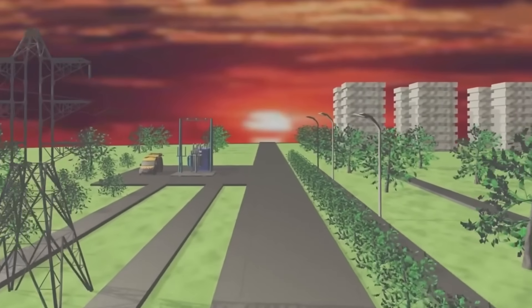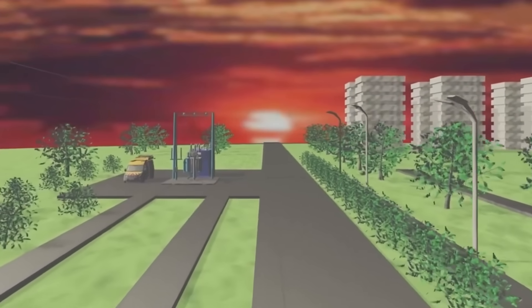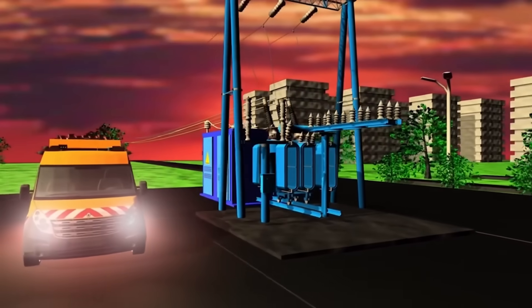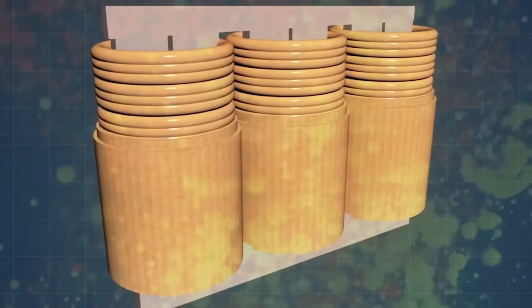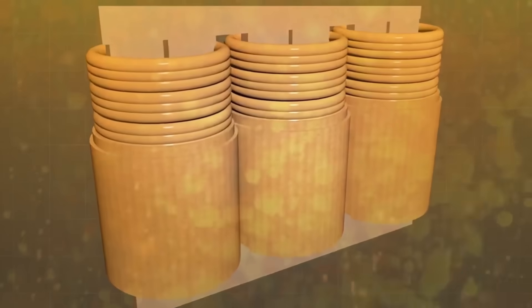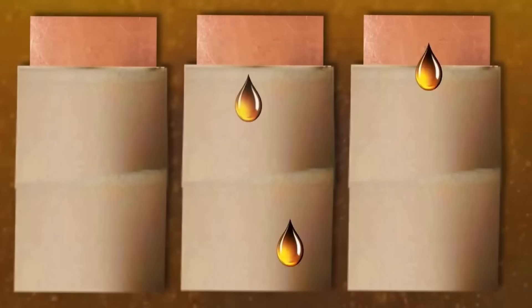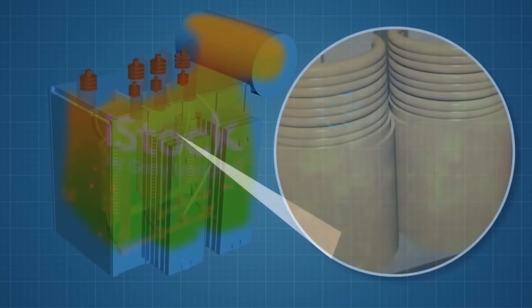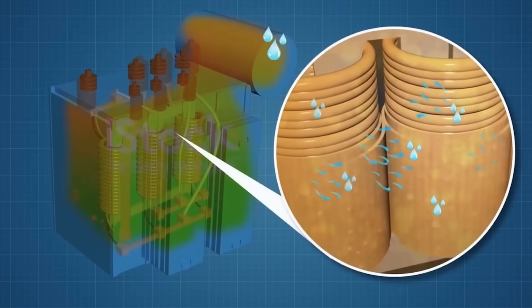Transformers are important elements of a power system. Insulating oil becomes contaminated with water, gases, and mechanical impurities, which reduces its operational properties and increases the probability of transformer breakdown. That is why oil needs to be periodically purified with its quality indicators restored.